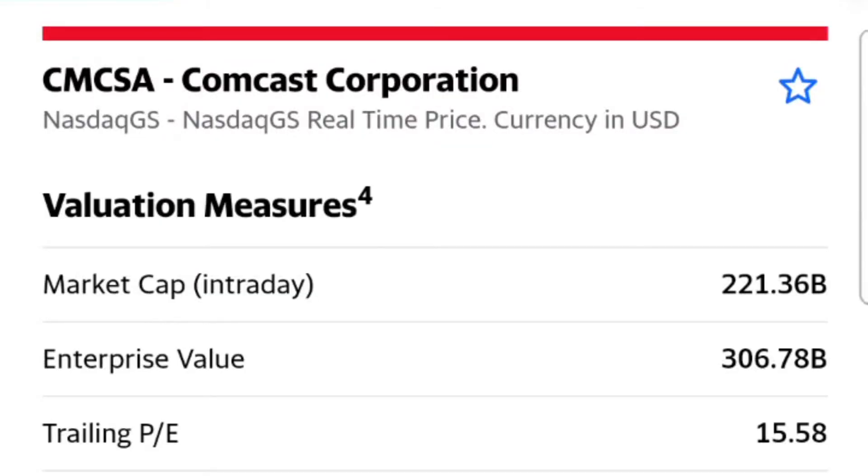Comcast: a two percent dividend, 221 billion market cap versus 306 billion enterprise value, trailing P/E of 15 versus forward P/E of 13, price-to-sales of 1.99, and price-to-book of 2.31.